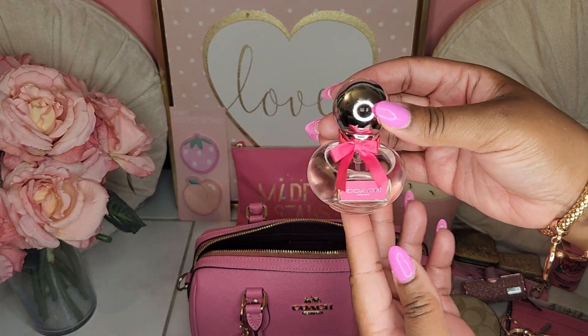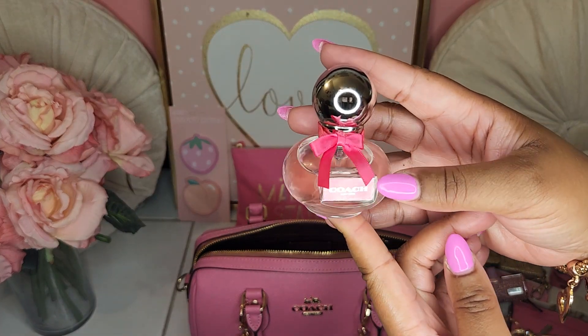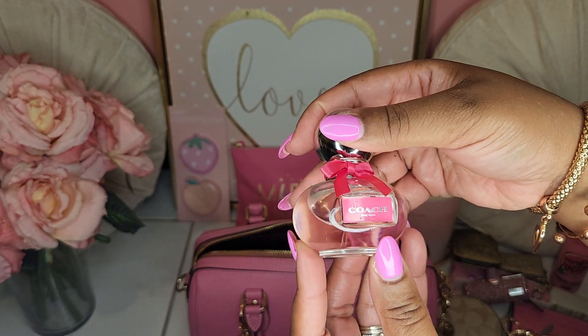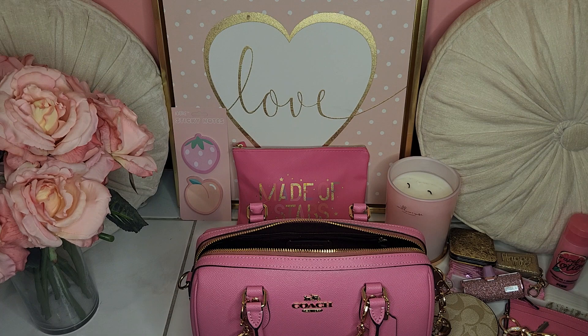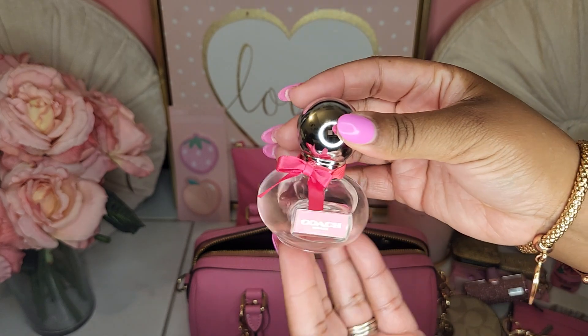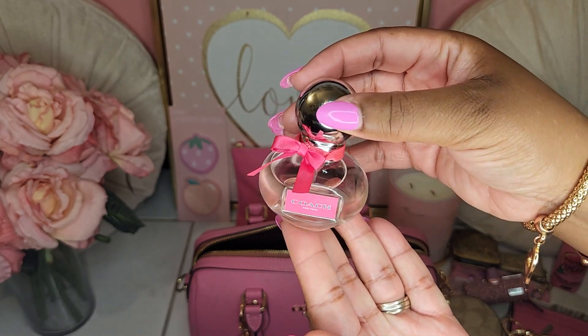I have my Coach Poppy perfume that I got from TJ Maxx — it was $30. It smells so good. I forgot what the notes are, but it's floral — like a fresh floral scent to me. So good.